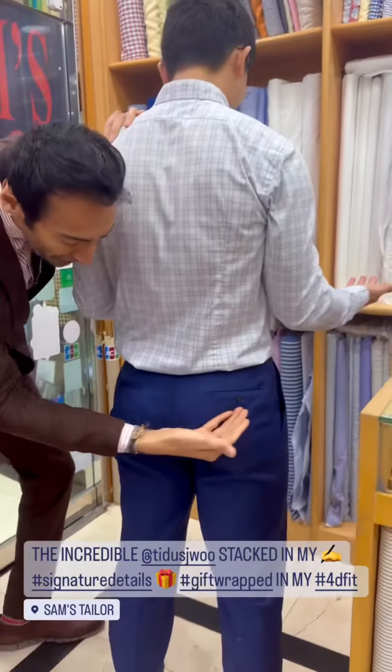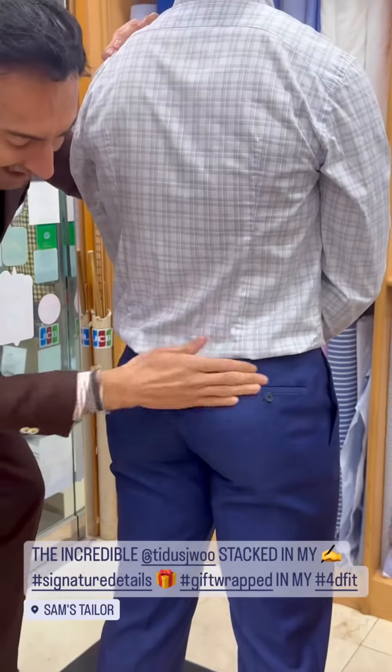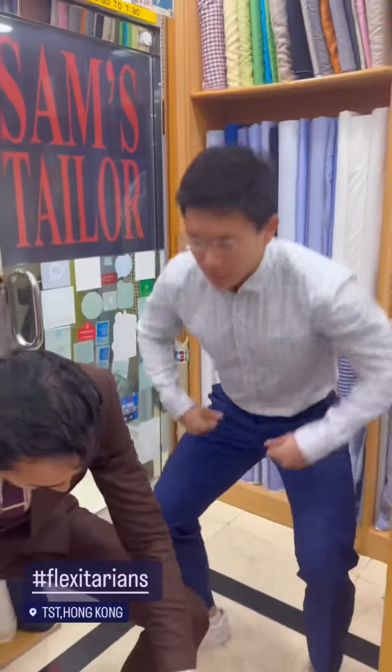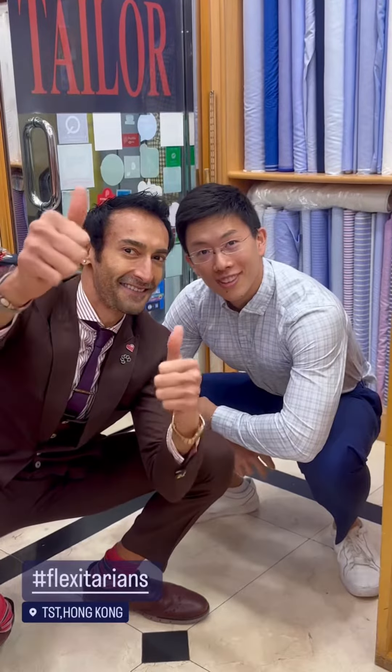You want to squat his ass? Come squat with Josh! Look at this — pristine Singaporean squatter's ass! Let us squat in Sam's pants, we show you how it's done. Josh, are you happy? Of course, of course — thank you!